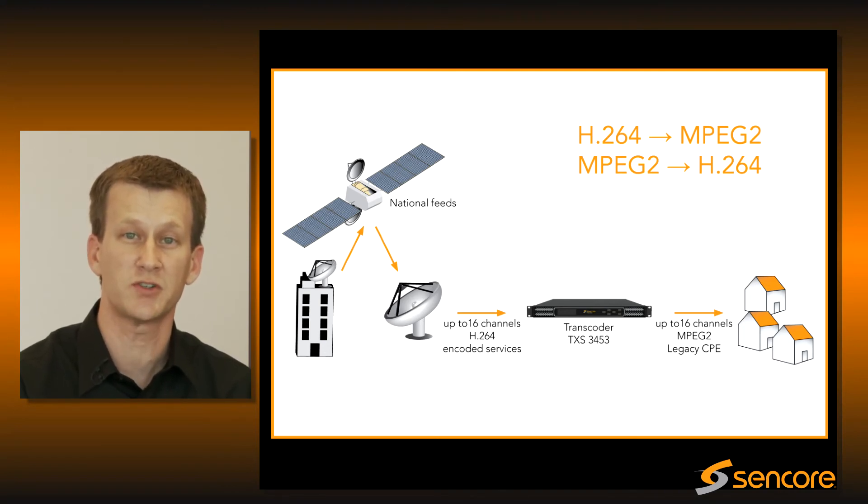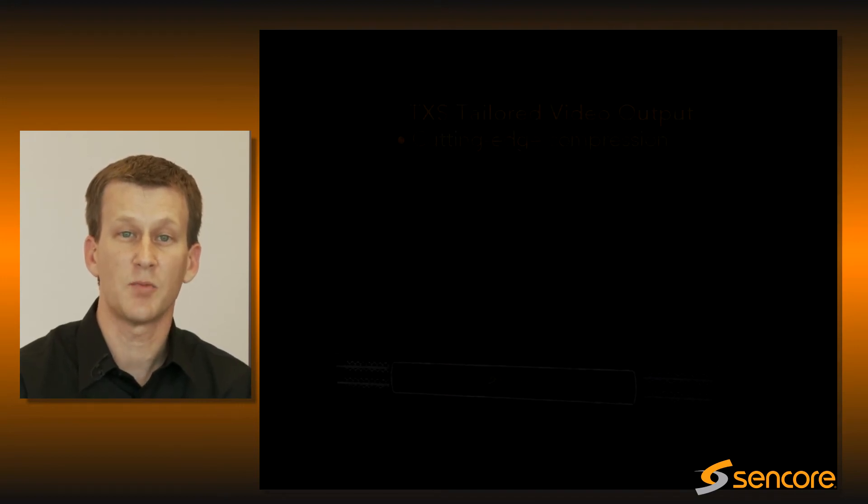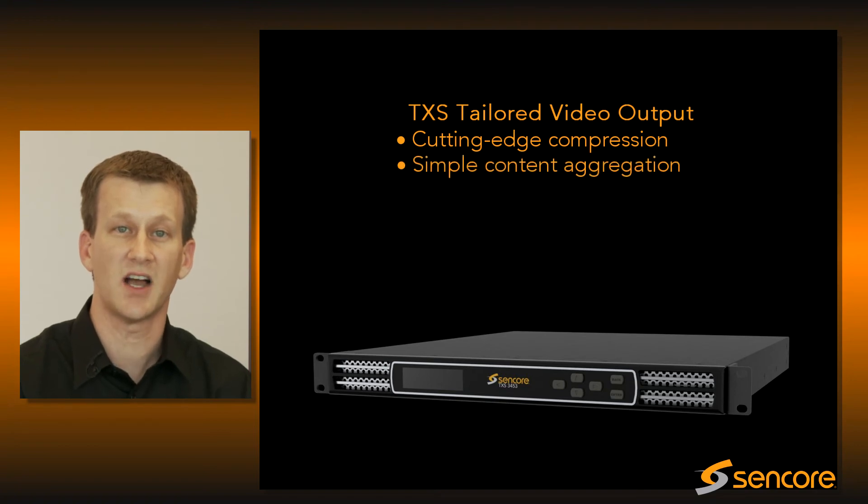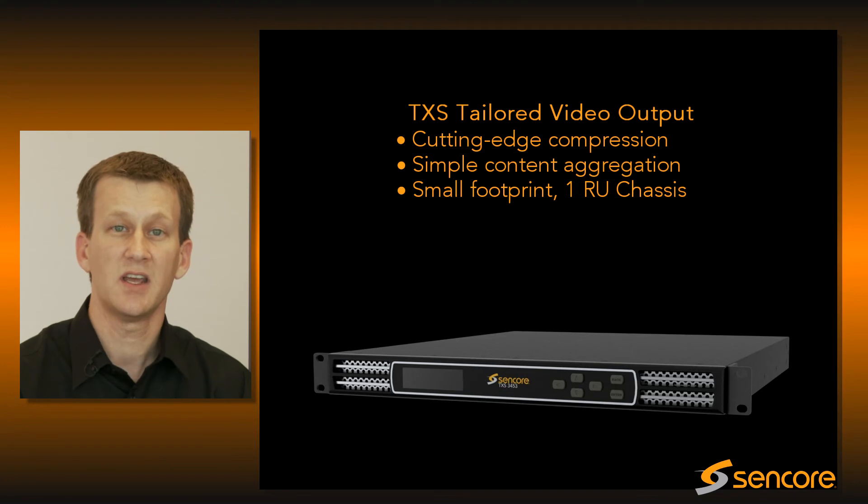This is a far from ideal transport stream for distribution to the home in an IPTV system. Compression efficiency is a major priority to the IPTV providers. The TXS provides the capability of aggregating this content into a single box and then outputting the tailored video in a 1RU platform.